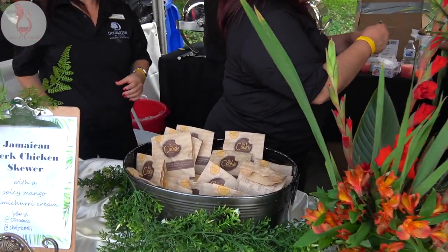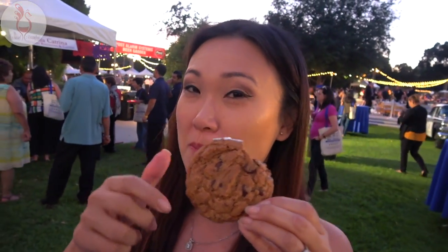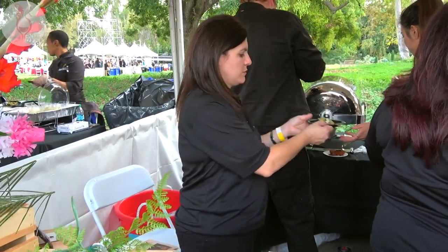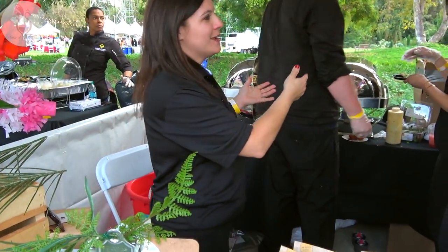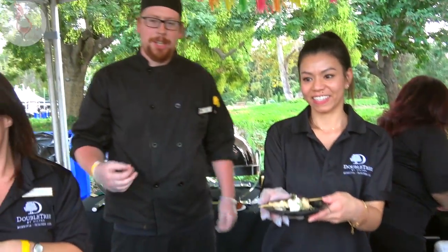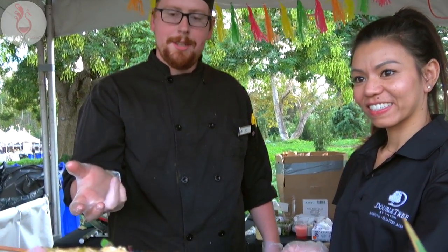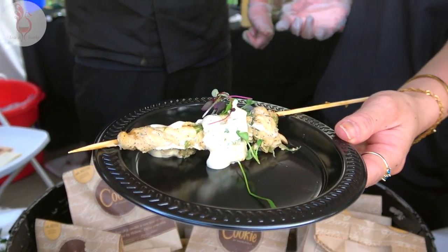Gotta have the world famous double treat cookies. How do you guys prepare the Jamaican jerk skewer? We marinate the chicken for two days, and we serve it with chimichurri sauce. We crush up the mango and mix it with chimichurri, sour cream, and a little bit of cayenne just to give it a little kick. So it's smooth, creamy, with a little bit of pop. Beautiful — that's the only way.